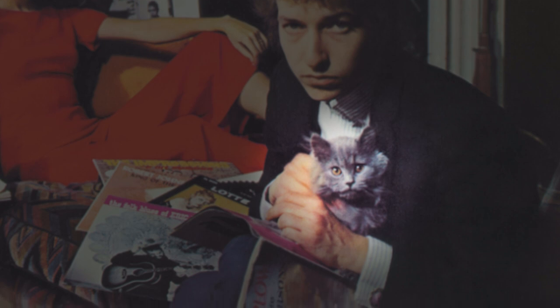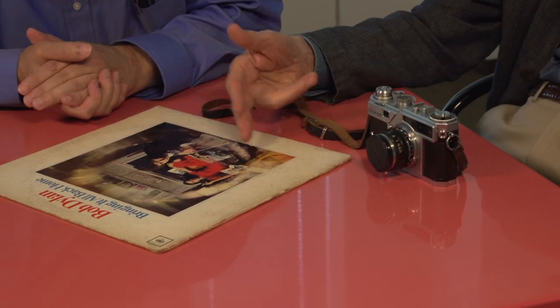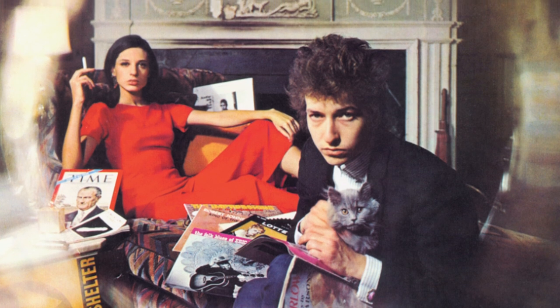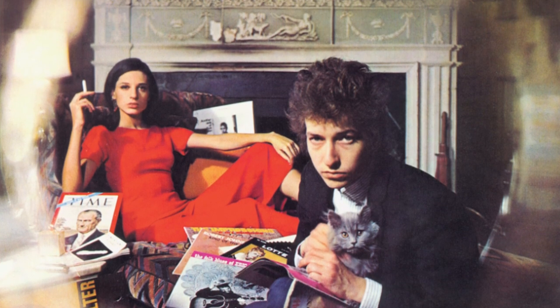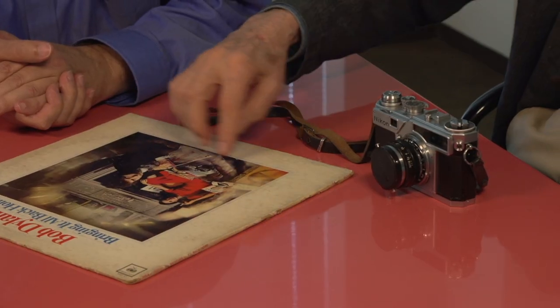How many pictures did you take like this? Ten. And how did you decide on this particular shot? The only one in which the cat was looking at the lens. How did you get that yellow circle of light? I explained to Bob that what would happen if we do this effect, we will have things blurry and moving. But you won't be moving, because you're the center — you know what's going on. But around you, there's the turning of the world, also the turning of the record.